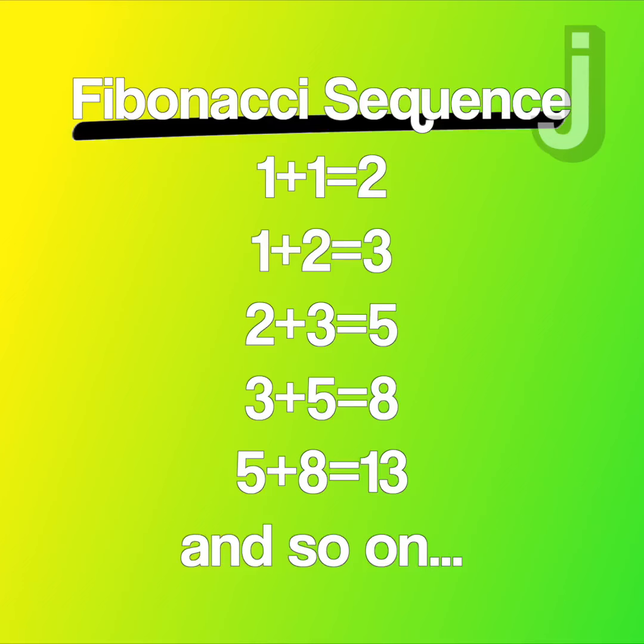To start, the Fibonacci sequence is a set of numbers made by adding the previous numbers together and then repeating that basically forever. If you visualize this as squares attached to each other, you can draw a spiral.